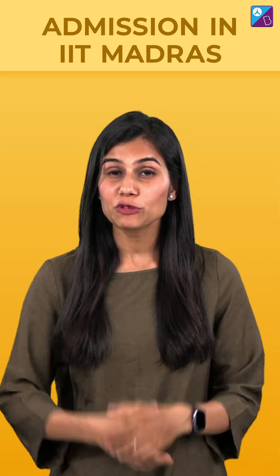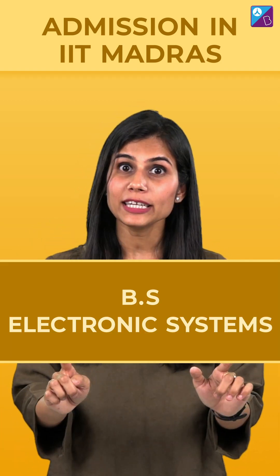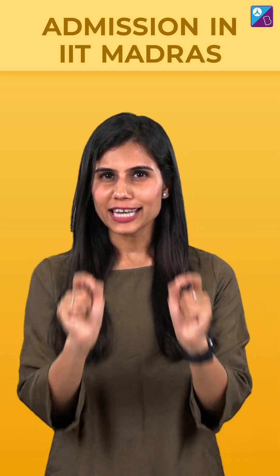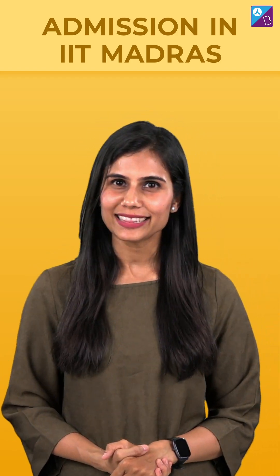IIT Madras has very recently introduced a brand new course — BS in Electronic Systems. Now anybody who has passed 12th with Math and Physics is eligible to apply. And the cherry on the cake is that if you are in your 11th grade, you too can apply, and you can join the course once you're done with your 12th.